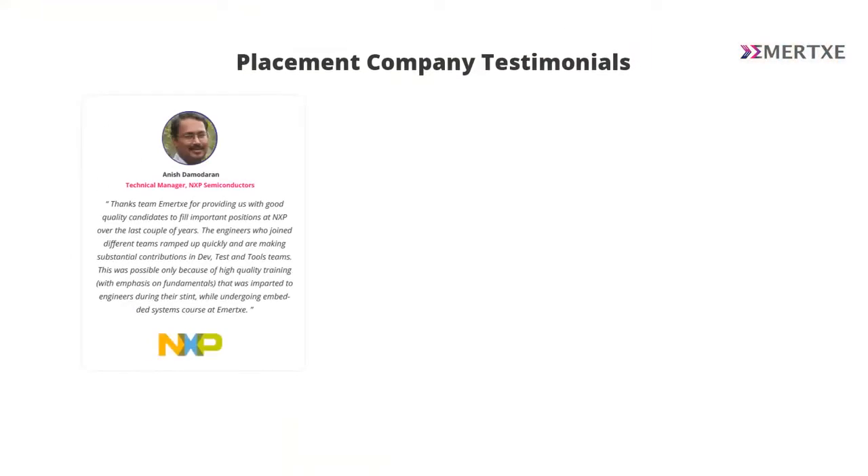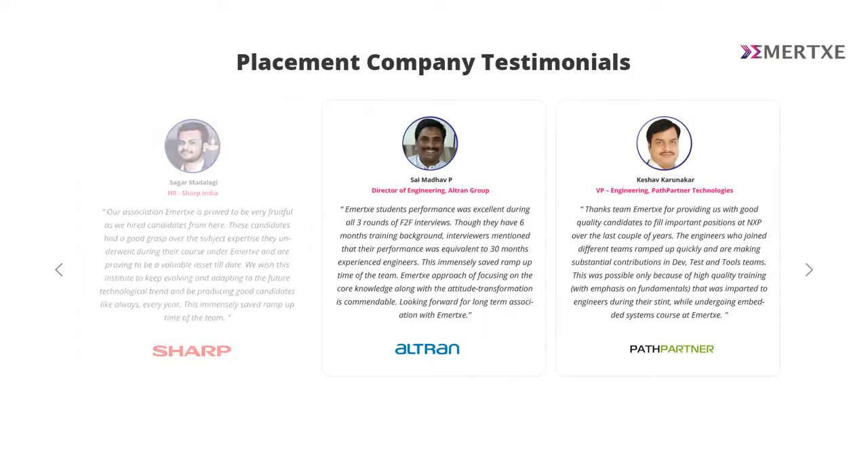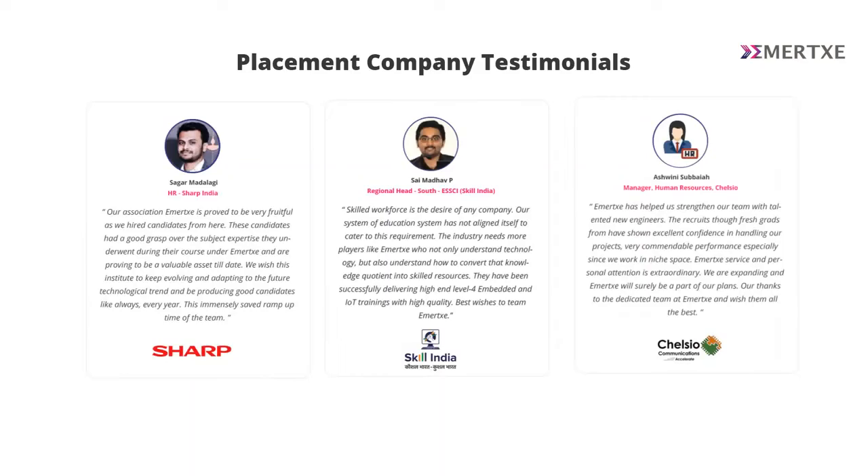Immersi's Online Embedded Systems course is one of the well-structured programs globally. Aligned completely with the industry expectations, our placement records are one of the key reasons that makes this program so successful. The continuous testimonials we get from our hiring companies talks a lot about the merit our students are establishing in the industry today. Now, let us take a look at four major reasons that makes this Online Embedded Systems course so successful.